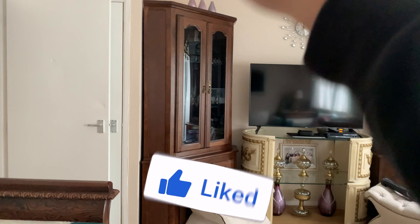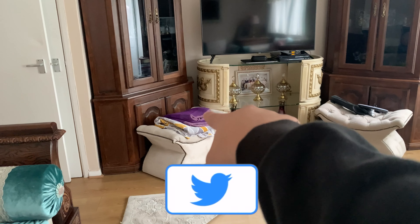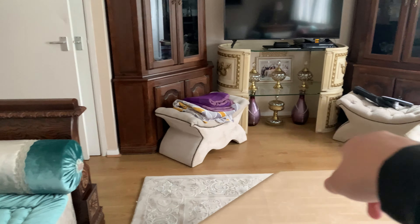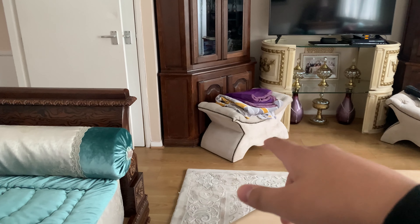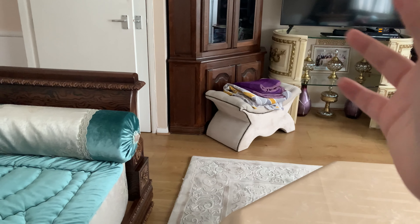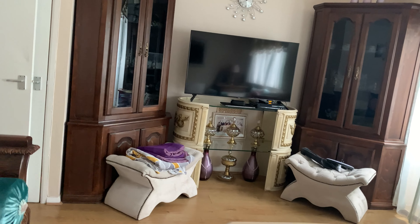Now if you're also Moroccan you'll understand the significance of this display cabinet — I don't know why they have glasses in there that we never use, it still baffles me. And these little chairs here — they look nice but they're not comfortable to sit on, I'm being 100% honest about that.